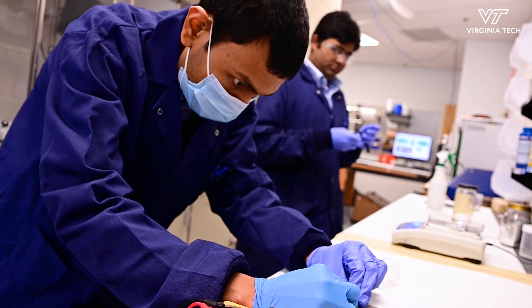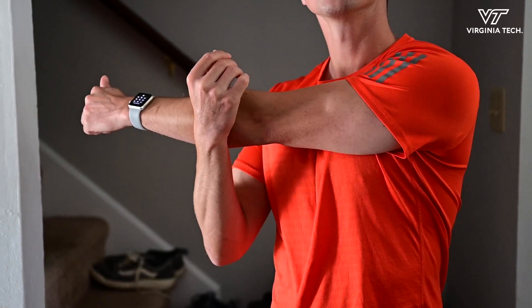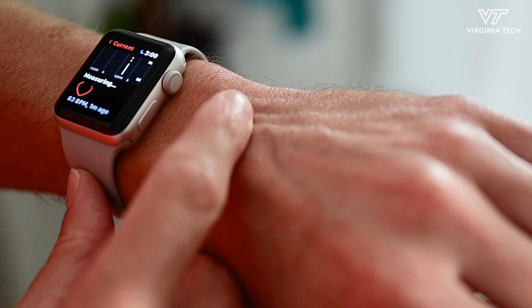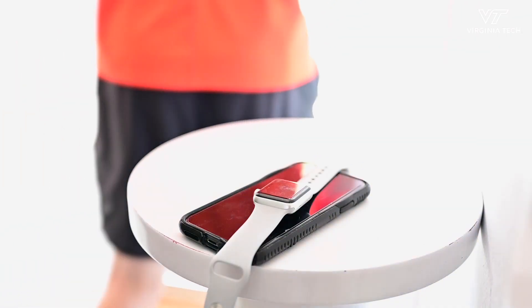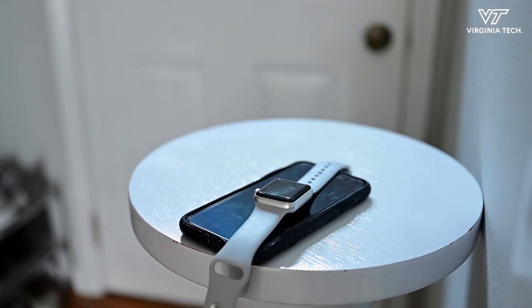Instead of having something that is rigid and can't necessarily contour to your body, what if we could have electronic devices that are seamlessly integrated into your everyday life without you actually knowing that you're wearing it.